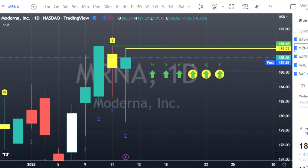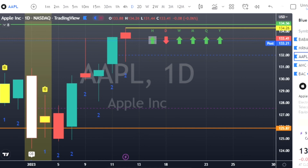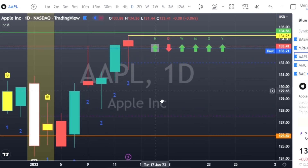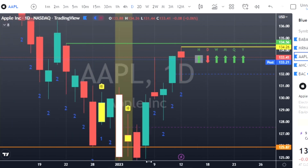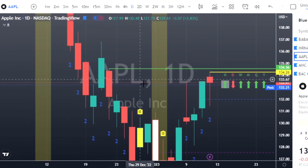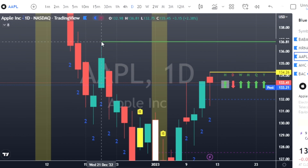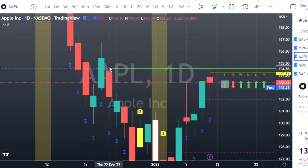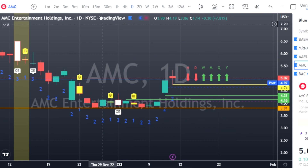Apple also has a hammer candle so we're going to look for it to trend back to the upside with full time-frame continuity. We'll look for calls at $134.26. If you're wondering where to put the targets, those green lines are where you should be getting out of the trade. The first target is there, the next target goes to the top of that candle, and the next target goes to the top of the next preceding wick.